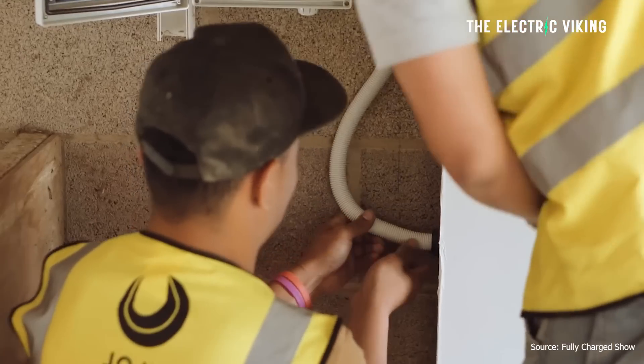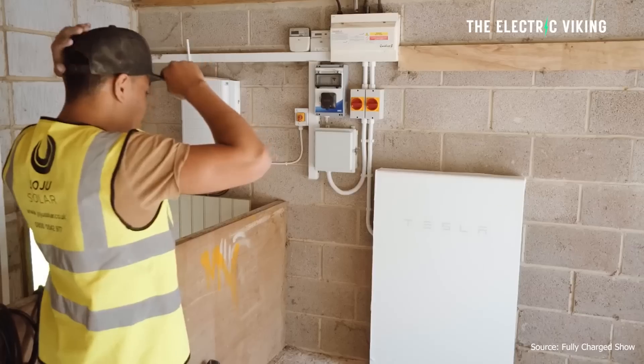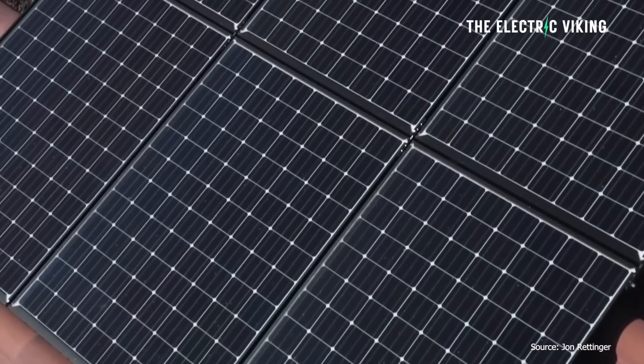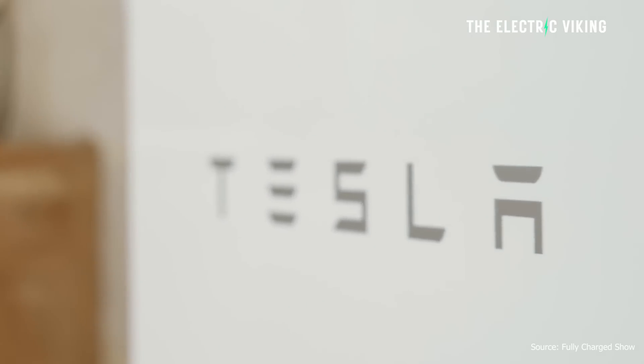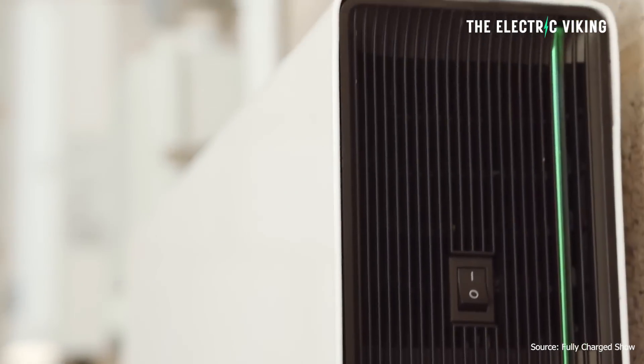But now that the price has come down — and within the past 24 hours the price has come down again — you've got to ask yourself: is it now a good economic prospect? Does it make economic sense right now to go and buy one? Well, that really depends on where you are and how much solar you get. Maybe you're feeding a lot of solar back into the grid and getting paid almost nothing for it, and your electricity rates are high. So it might make sense to get a Powerwall battery.